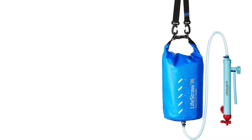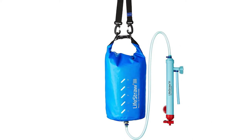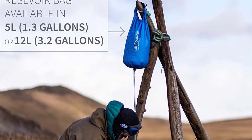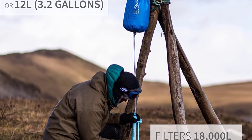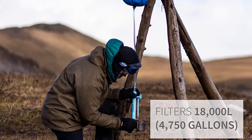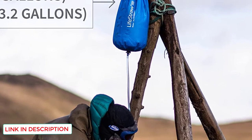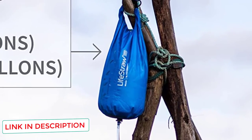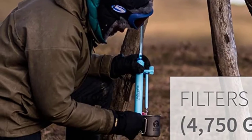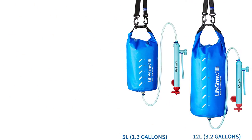You can choose between the 1.3-gallon (5-liter) bag or the 3.1-gallon (12-liter) bag. The high-volume reservoirs are nice because you won't have to keep going back and forth to the water point. Even if you're bringing your own water jug or bottled water, it's still a good idea to have this product just in case of emergency — something might happen and you might not be able to leave the campsite when planned.